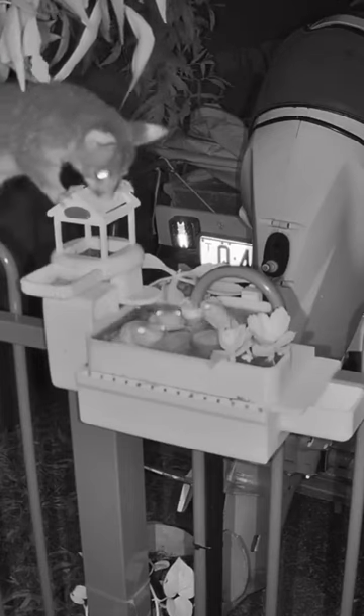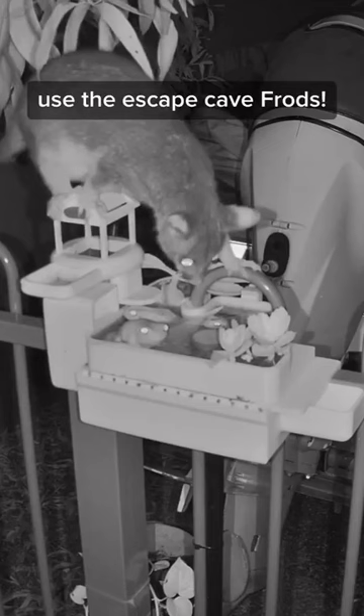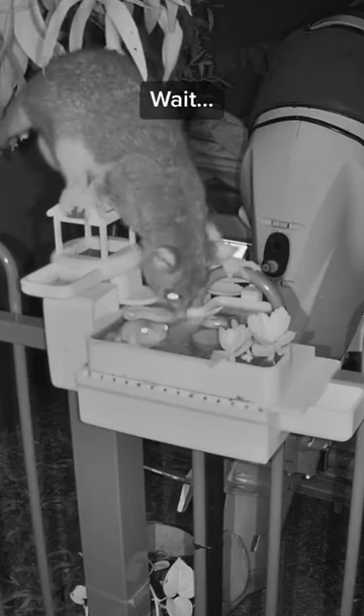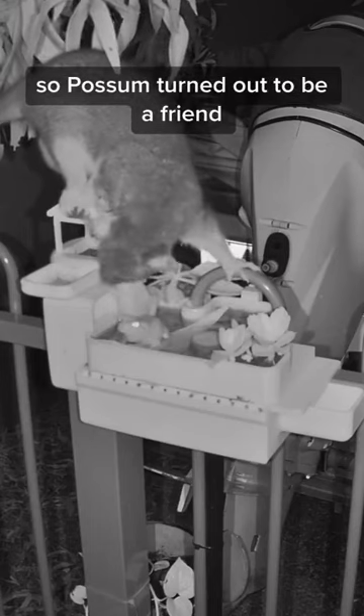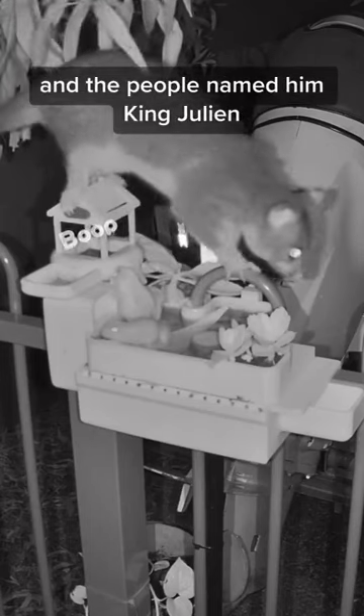But then — use the escape cave, Frods! Use the cave! He's just thirsty for some frog tea. So Possum turned out to be a friend, and the people named him King Julian.